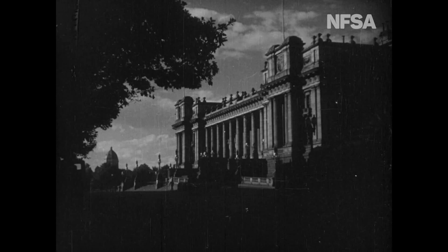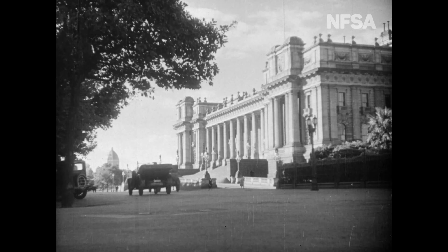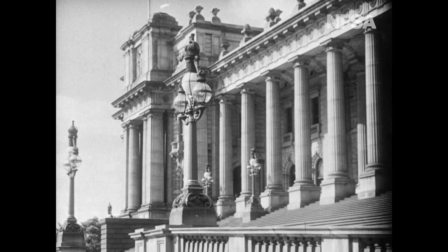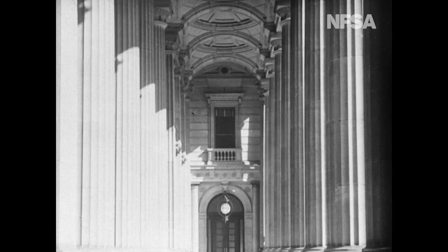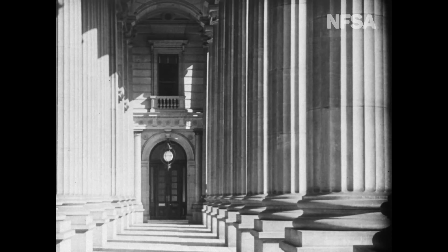Parliament House is our most historic building. The ghost of all the great men in our political history haunt its corridors and halls. It is one of the world's gems of classic architecture. It was here that the Federal Houses of Legislature debated for upwards of 30 years before their removal to Canberra. Opened in 1856, this is one of the most beautiful and impressive buildings in Australia.